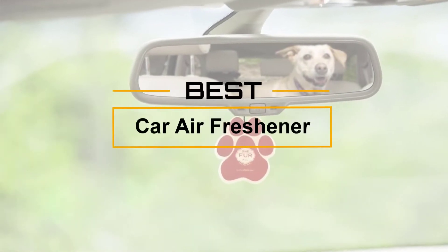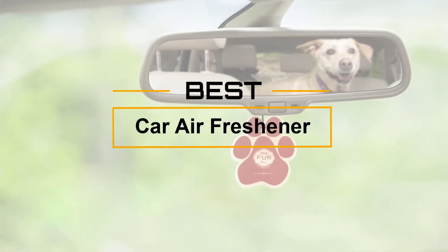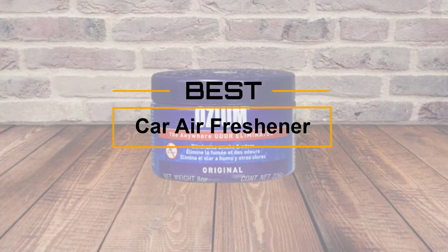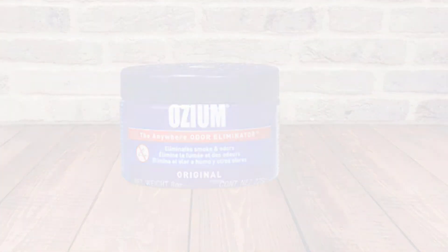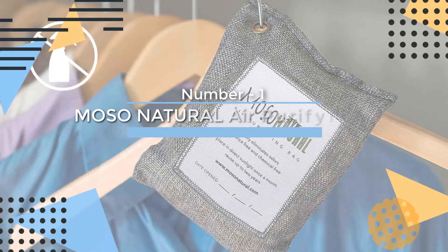If you are looking for the best car air freshener, here is a collection you have got to see. At any time you can click the circle for more info and real-time deals.